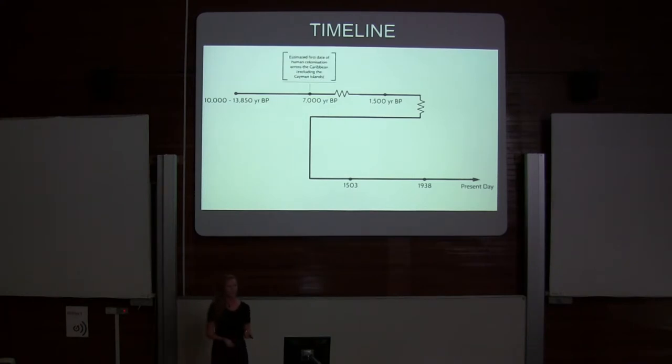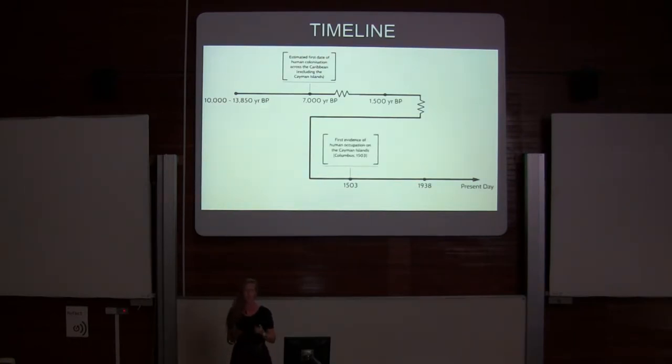Putting what we know so far on a timeline: the estimated first date of human colonization of the Caribbean was up to 7,000 years ago, but only in 1503 did humans come to the Cayman Islands. And since that point to the present day, we've experienced extreme biodiversity loss.